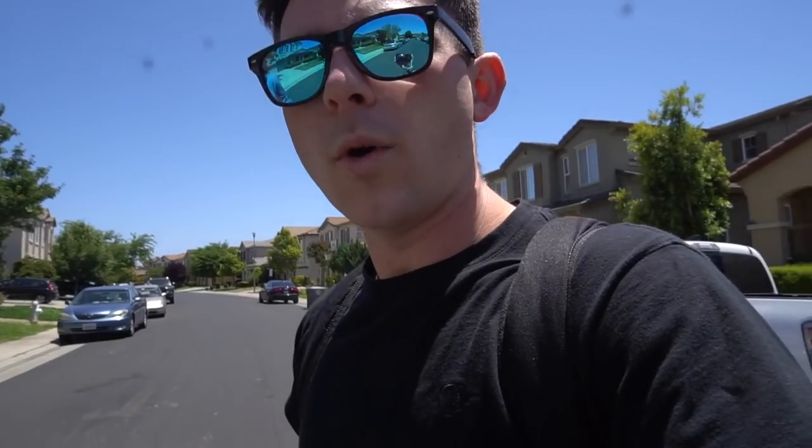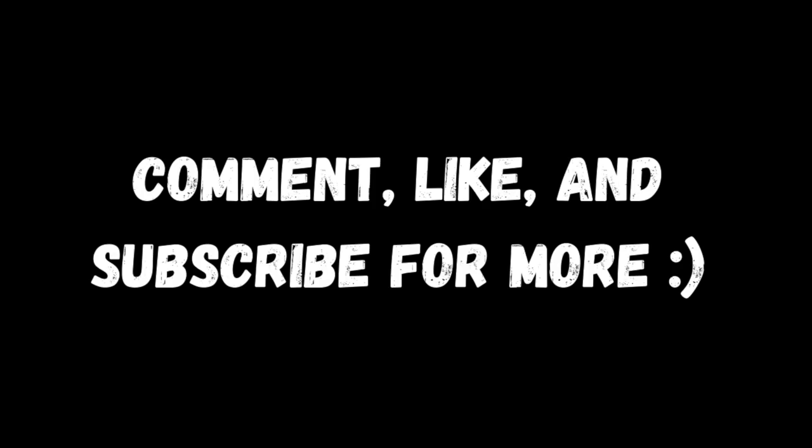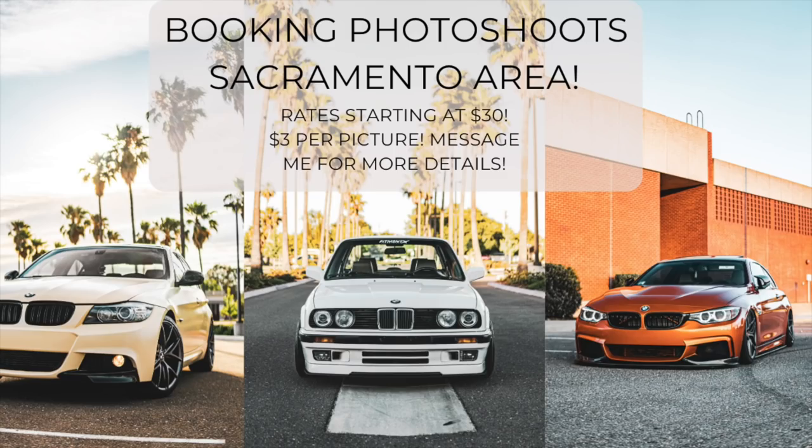Final look at the car for today's video. The creator asks viewers what mods they'd like to see first — maybe wheels? He asks everyone to let him know in the comments, then signs off: 'Stay safe, stay happy.'